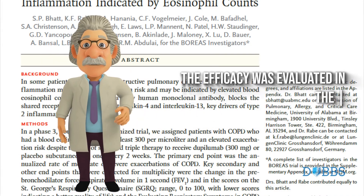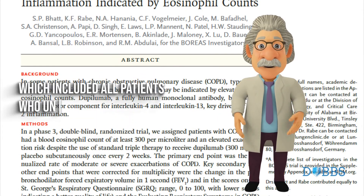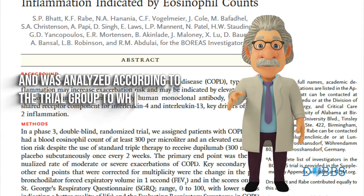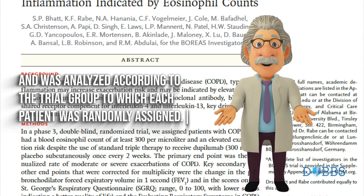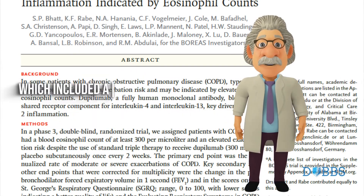The efficacy was evaluated in the intention-to-treat population, which included all patients who underwent randomization and was analyzed according to the trial group to which each patient was randomly assigned. Safety was evaluated in the safety population, which included all patients who received at least one full or partial dose of dupilumab or placebo, and was analyzed according to the treatment each patient received.